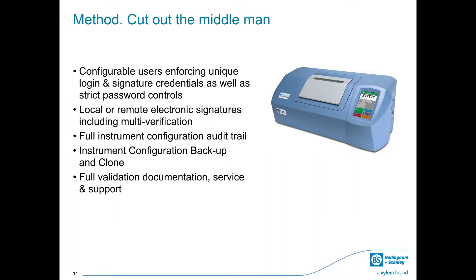Full instrument configuration audit trail allows you to easily track measurements, calibration procedures, and wider instrumentation use. Instrument configuration backup and clone functionality means instrument setup, including procedures and methods, can easily be transferred between Bellingham and Stanley instruments or the server. This ensures instrumentation data is safe and secure should a catastrophic event occur. Full validation documentation, service and support is available across the Bellingham and Stanley range, ensuring the instrument is up and running in a compliant manner quickly and efficiently.